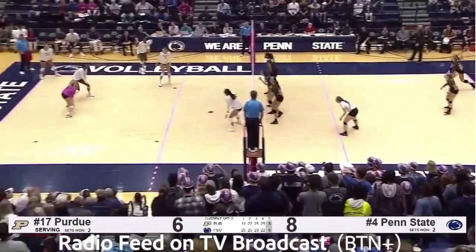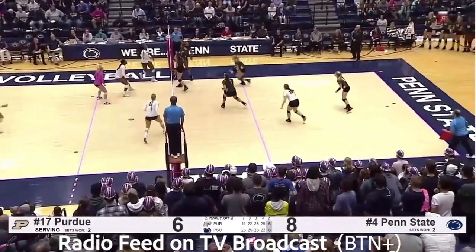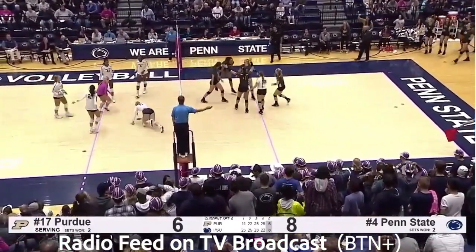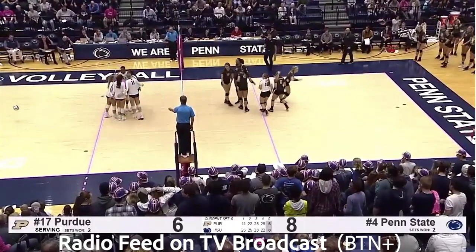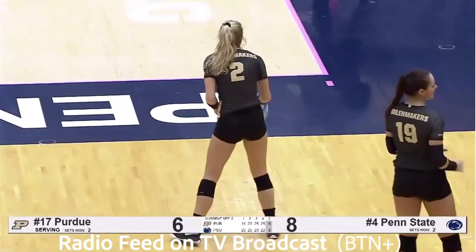Bush serves deep to the middle. Bumped up by Leaf. Set left side, Nia Reid. Tip shot bumped over by Atkinson, and she sets it down for the kill. 8-7. Nittany Lions with a slight lead here in this final set.